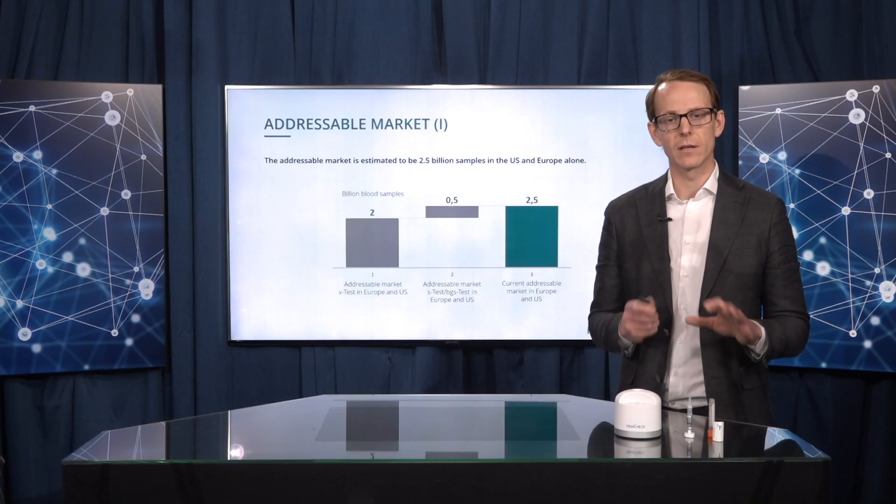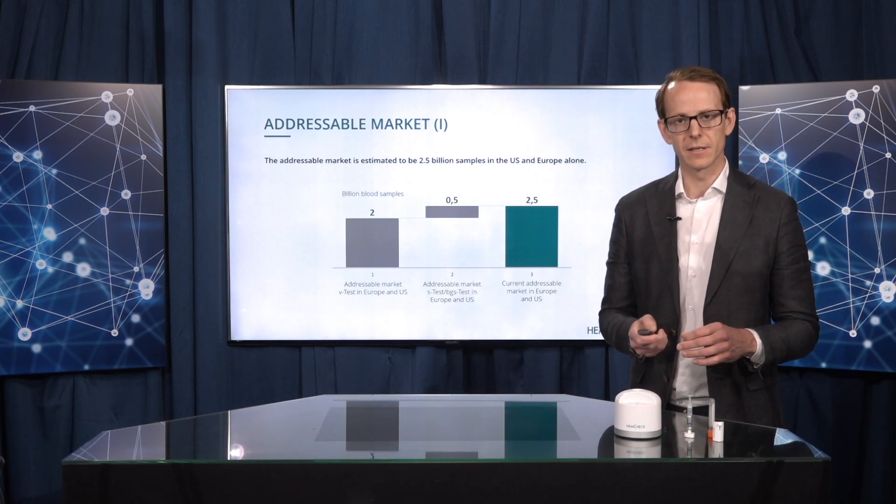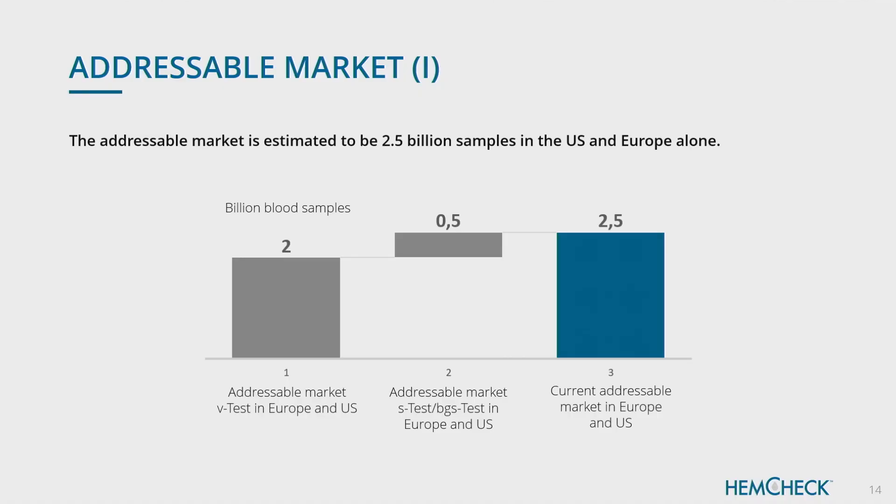A bit about the market. It's quite large because blood samples are very important for patient management in hospitals. We estimate the total relevant addressable market to be 2.5 billion samples in the US and Europe alone. Most of that is related to what we call the V-test for vacuum tubes, and a smaller part for the BGS-test and S-test which are related to syringes. Money-wise, this translates into roughly 30 billion SEK in total addressable potential in the US and Europe where we have the patents.